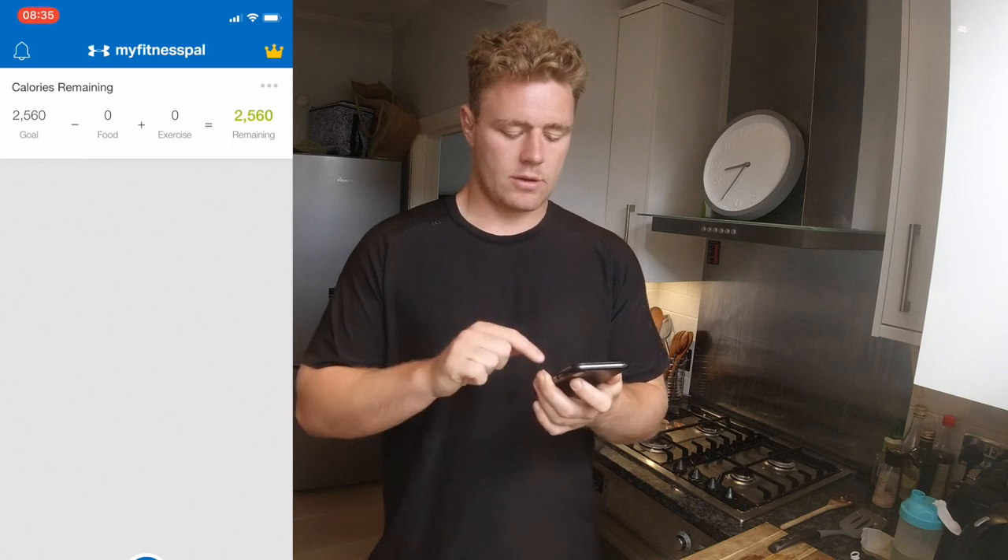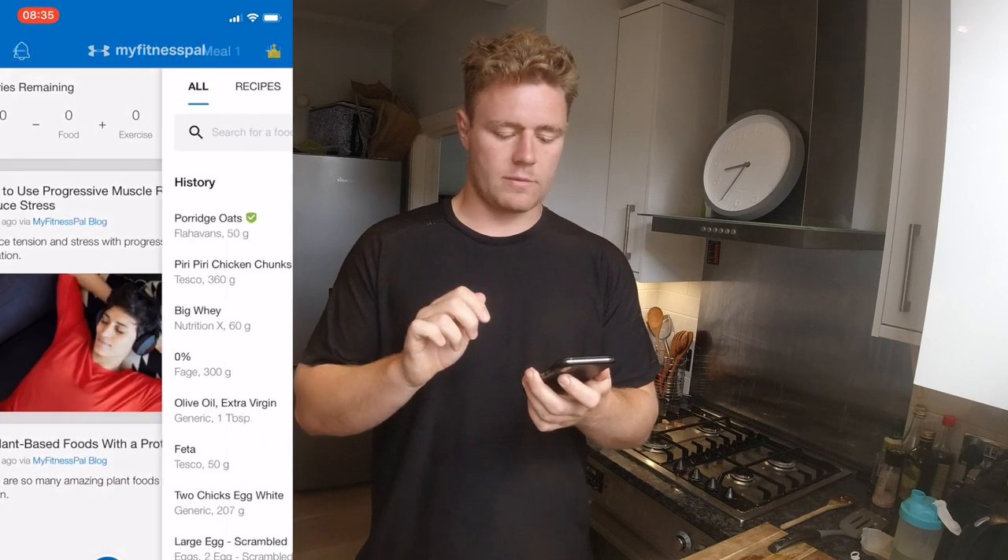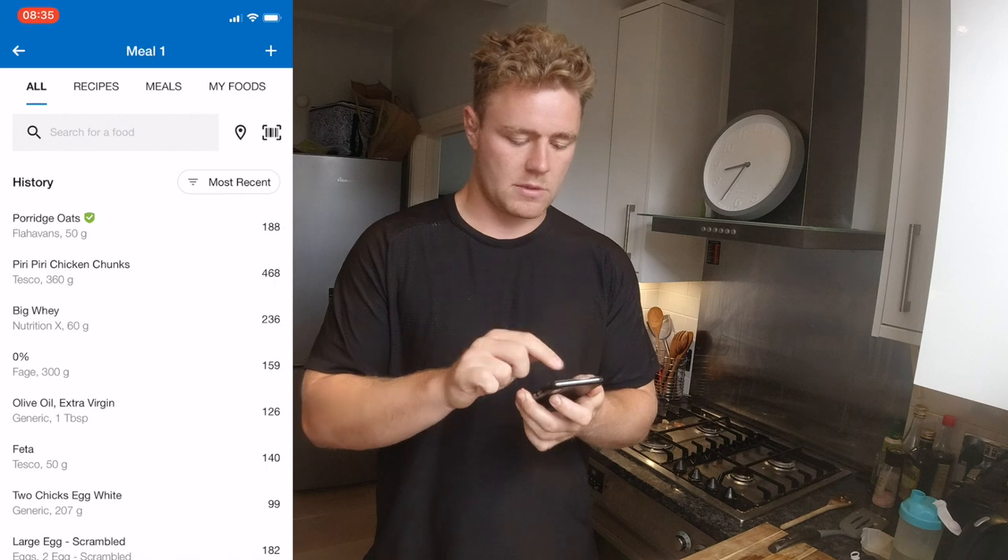So I just wanted to show you the way I track this. I use an app called MyFitnessPal — you can see it on the screen now. If you open the app up and go to plus food, meal number one. This is my first meal; I haven't eaten anything else.